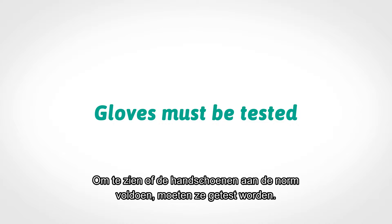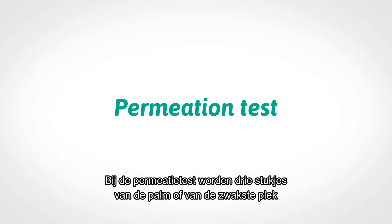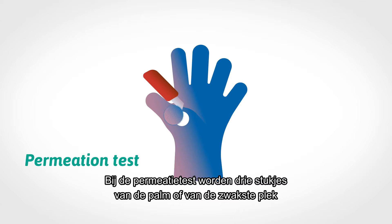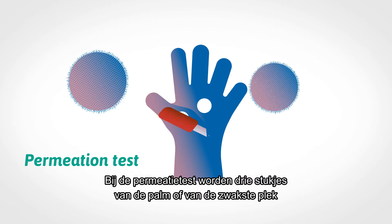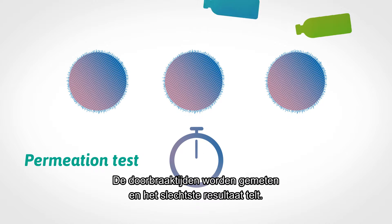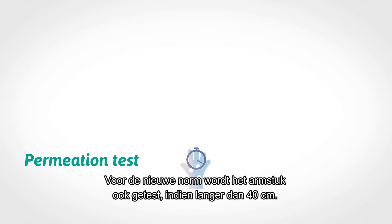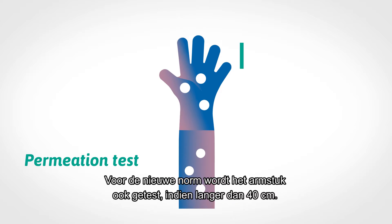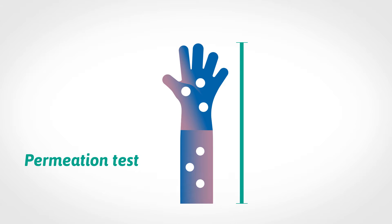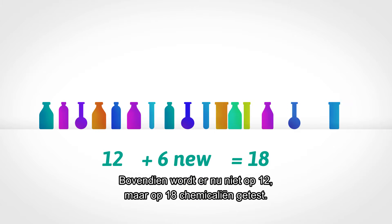To determine if gloves meet the standard, they must be tested. The tests have also changed. In the permeation test, three specimens taken from the palm, or weakest area, are exposed to chemicals. Breakthrough times are measured and the lowest result is used. The new standard also includes tests on the glove if it is longer than 40 cm. Moreover, the list of chemicals tested has grown from 12 to 18.